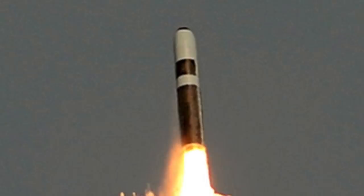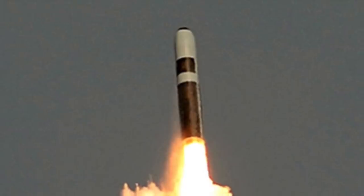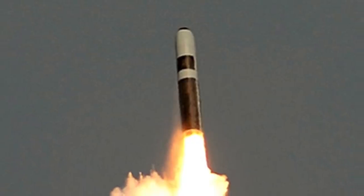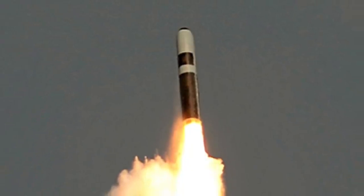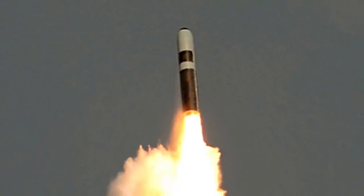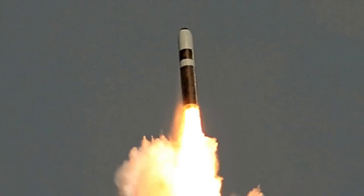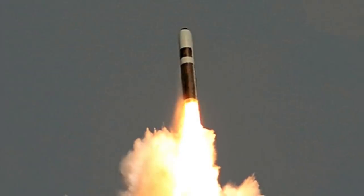Trident II was designed to be more advanced than its predecessor, Trident I, and was put into service in 1990. It has greater range and payload capacity. The missile is 13.579 m in length, 2.11 m in diameter, and weighs 58.5 tons. It is a three-stage rocket, each stage containing a solid-fuel rocket motor. It is thought to have an accuracy of 90 m CEP and a range of 11,000 km (6,835 miles). Each Ohio-class ballistic missile submarine carries 24 of these missiles.